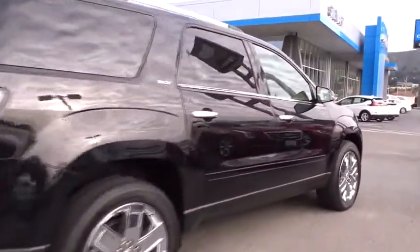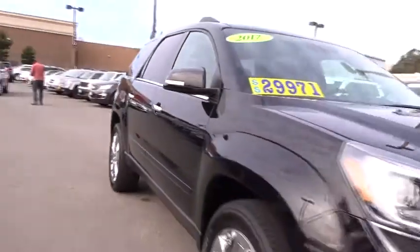This vehicle has less than 30,000 miles. Here are some of this vehicle's great options: navigation system,